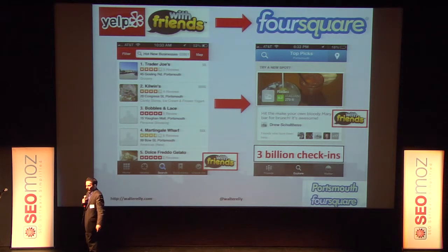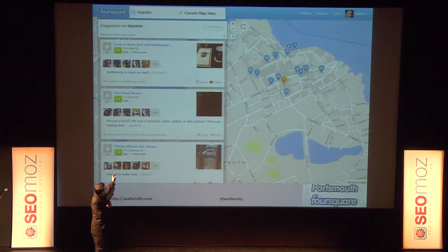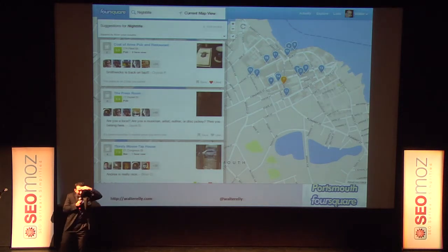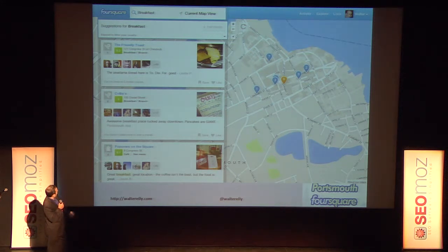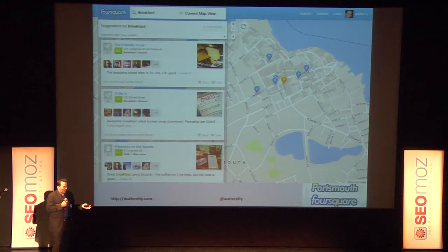New opportunity for businesses: you can get discovered on Foursquare. After this event, where do you want to go? Nightlife in Portsmouth — Coat of Arms at the top, the Press Room, Thirsty Moose. But for me it's personalized because I can see Melanie, Crystal, and Carl have been to the Coat of Arms. In the morning, I can check breakfast places — Friendly Toast, Colby's, Popovers — and see that Dan's been to Popovers and Monty Joe's been there.